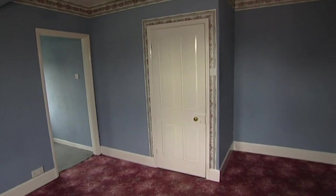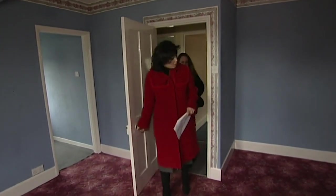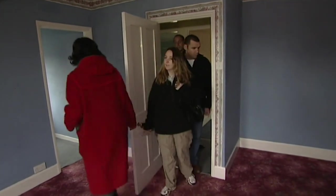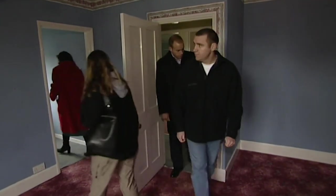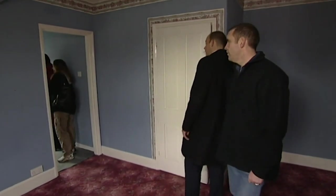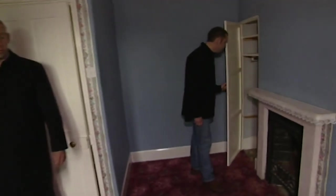Shall we have a quick look upstairs? Yeah, definitely. Oh, nice-sized rooms. Oh, look - en-suite. En-suite, there's no reason you couldn't make this into a bathroom. En-suite spare room.